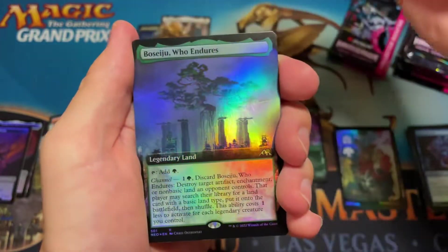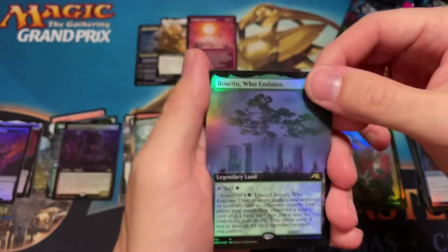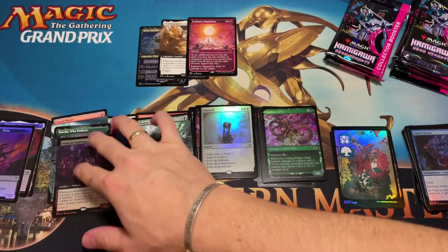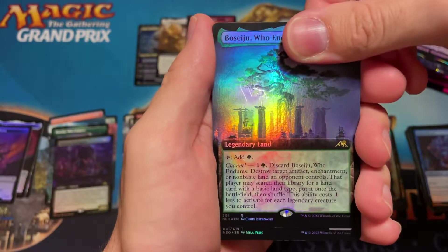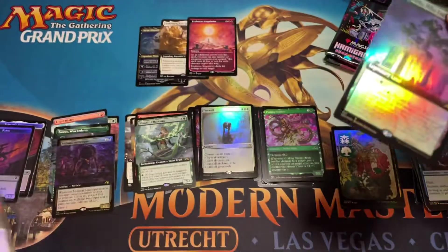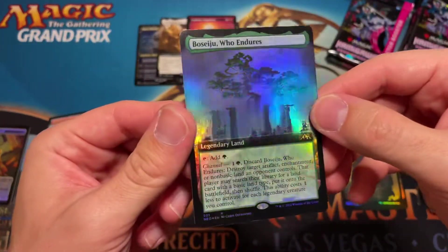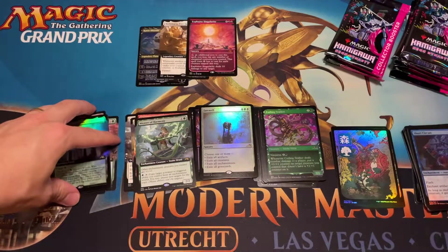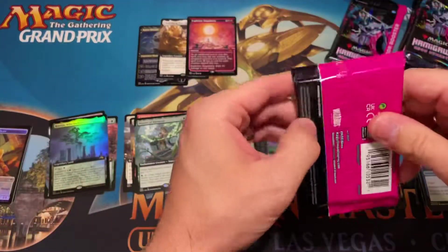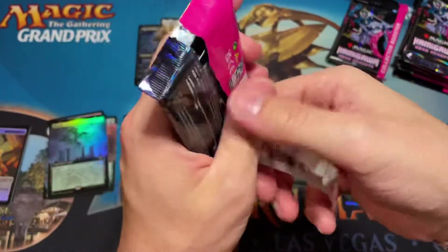Then Explosive Singularity — not the mythic we want but we'll take it. And then — oh my god — this is the full art foil Bankbuster! I don't think I've ever seen this happen twice in a box. There's the pilot token you create when you max out Reckoning Megabuster. That's amazing — a great pull. We have two Bankbusters so that's like twenty or thirty dollars right there just in those two cards. Pretty amazing.